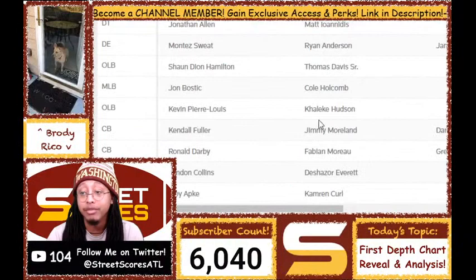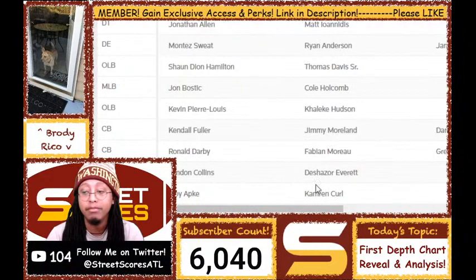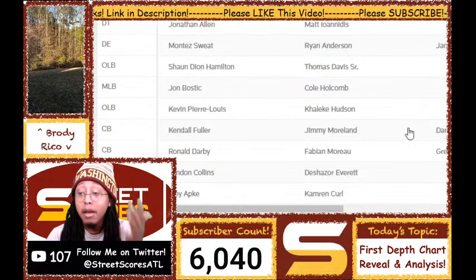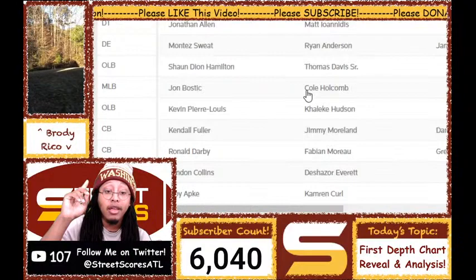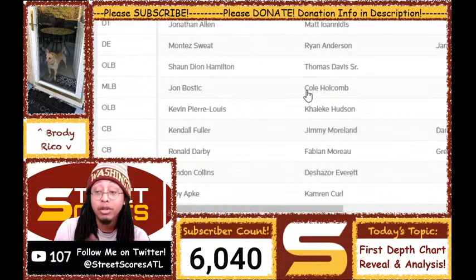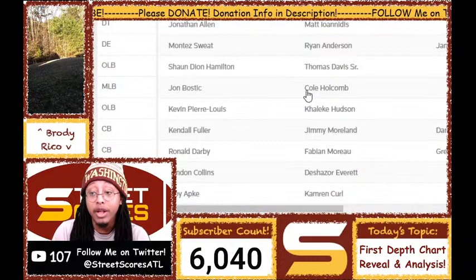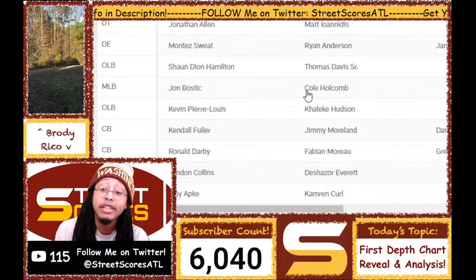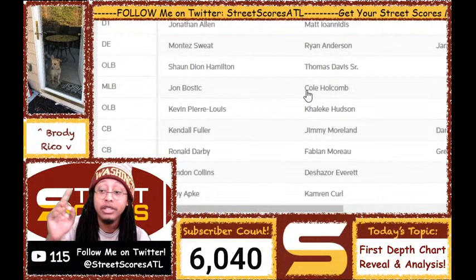At strong safety, Landon Collins is starting as expected, and Deshazor Everett is the backup. At free safety, Trey Apke beat out Sean Davis so badly in the training camp battle that Sean Davis isn't even on the roster. I've heard great things about Apke — his coverage ability has improved, he's much better at tackling angles, he's able to lay big hits, he forced a fumble on Logan Thomas who is like 6'6" and over 250 pounds. We already knew his speed was ridiculous, and now he's got the instincts and coverage ability to go with it.